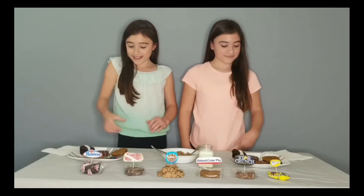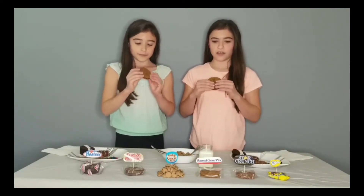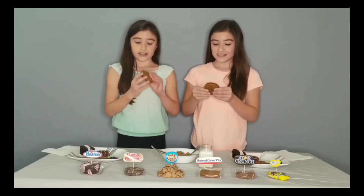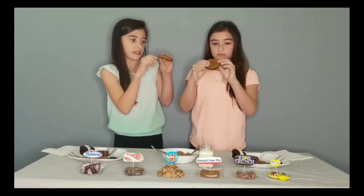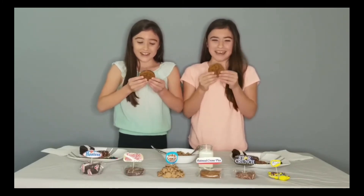Next up, we're doing Oatmeal Cream Pies. This looks a lot like the Fudge Rounds. It looks like it doesn't have any drizzle, and it's a very soft cookie. There's more filling — you can actually see it, whereas with Fudge Rounds I had to wonder if it was even in there. Let's try it.